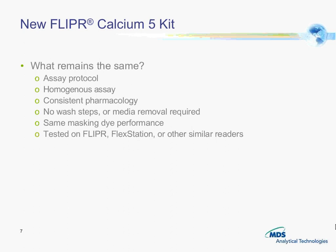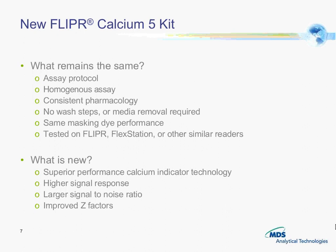What remains the same: you can utilize the same assay protocol. It's a homogeneous assay with consistent pharmacology and we've tested it on Flipper, Flex Station and other similar readers. What's new: it has a superior performing calcium indicator technology, higher signal response, and with that larger signal-to-noise ratio we can also have better Z-prime factors.